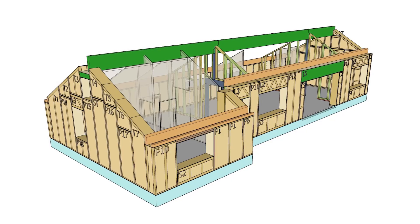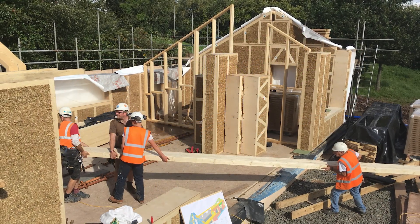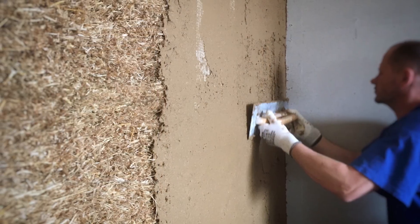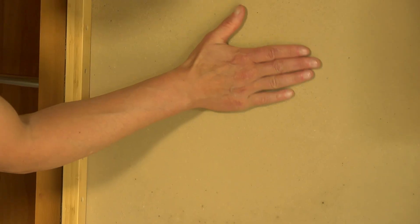It's manufactured off-site to my exact design so that once on-site it comes together in a matter of days. We finished it off with clay plasters internally which give it this beautiful texture.